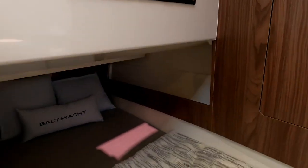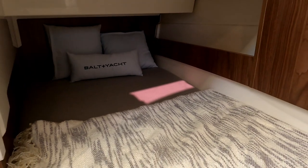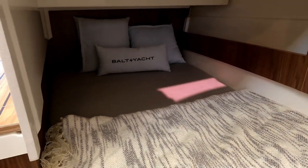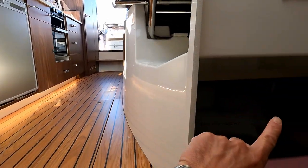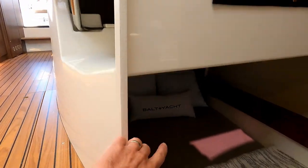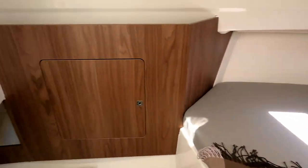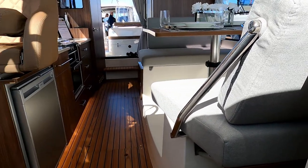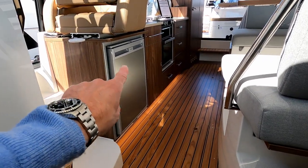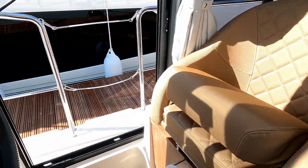There's the fore hatch that we looked at on the fore deck, and then believe it or not, there's another berth down here — I'd say that's a cosy double or a single. So you've obviously got the aft cabin at the back, the under-berth cabin here, another berth here, and potentially a double berth here, so you can get a lot of people on this boat. I've also just noticed a fridge over there.